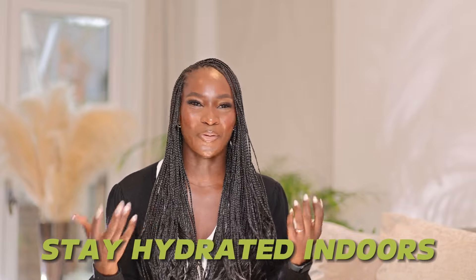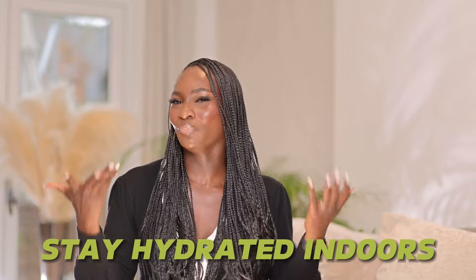Another tip is to stay hydrated indoors — and I don't just mean drinking water, though yes you certainly have to. Because we use a lot of heating and shut the windows, this tends to cause the air to be very dry. Some nights I have to put on a humidifier.